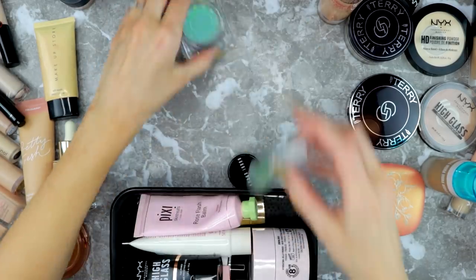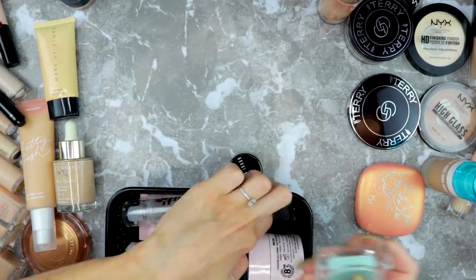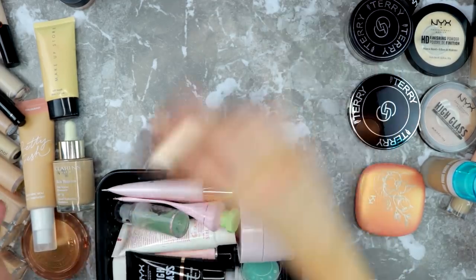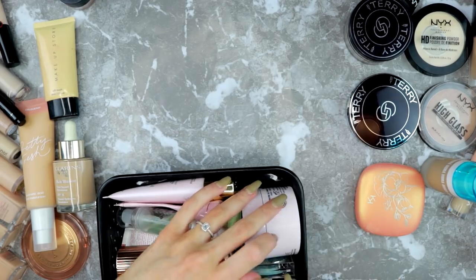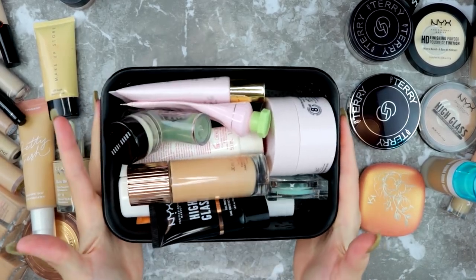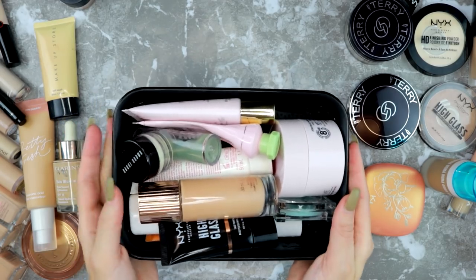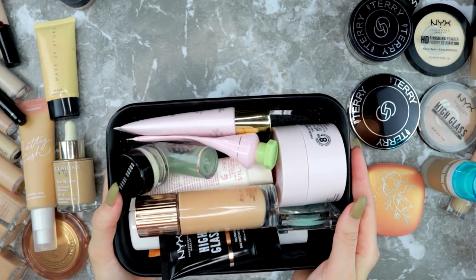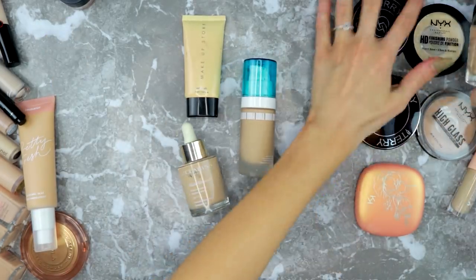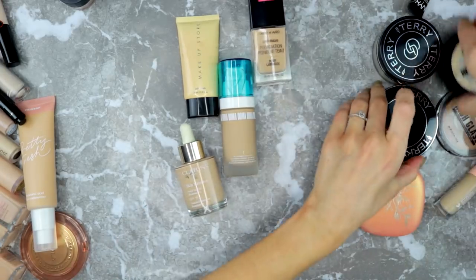My mission for the next year is to use up a couple that I feel like I have dupes for. These are my primers and they all get to stay because I like them — I just need to use up a couple of the dupes. Let's get into foundations and then concealers. I have a bunch and this is going to be the part where I really declutter.